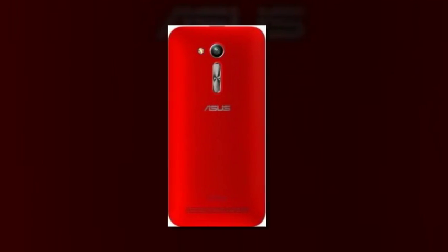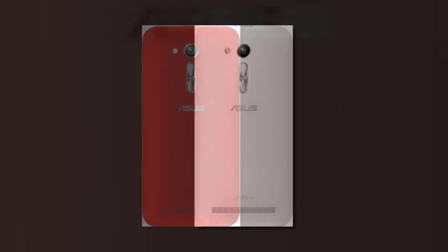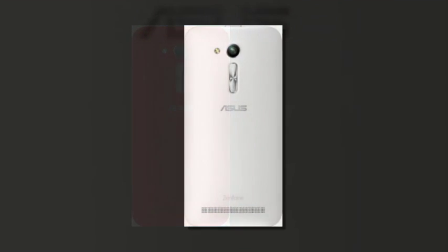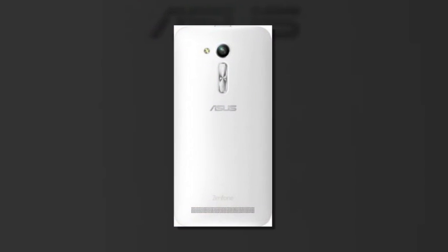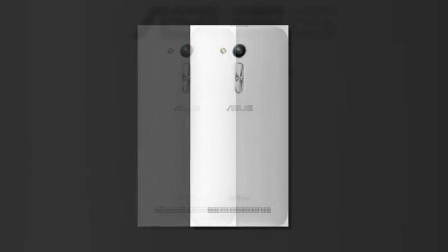The battery is 2070mAh. The phone launches in Russia with one store selling it for $123 (RUB 7,990). Note that phone prices are usually higher in Russia than in Europe and Asia, so the phone might cost a bit less when its availability spreads.